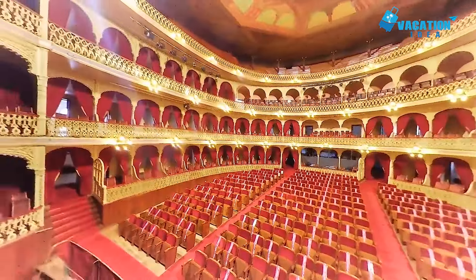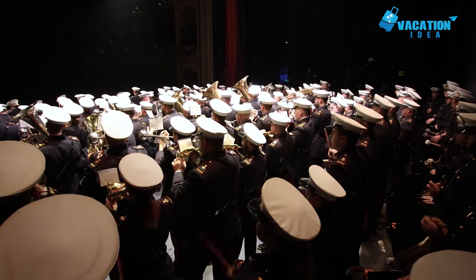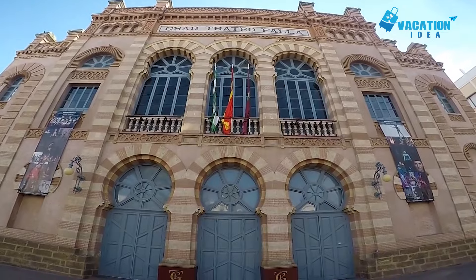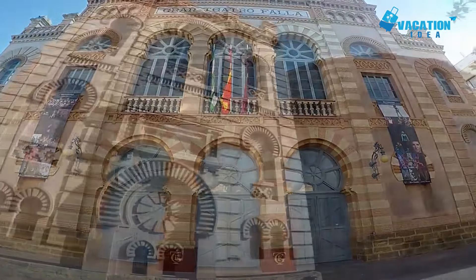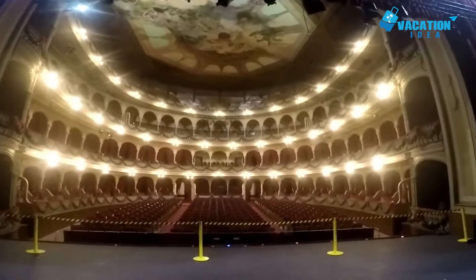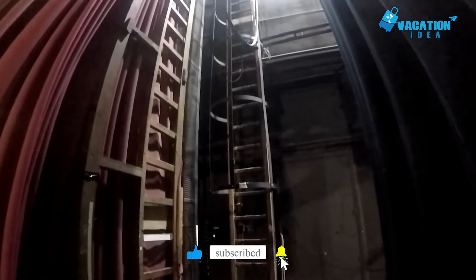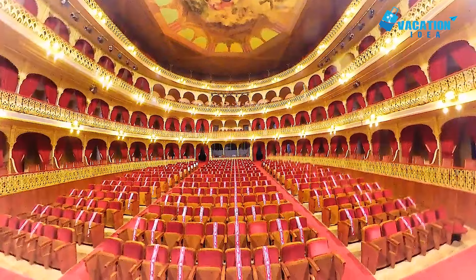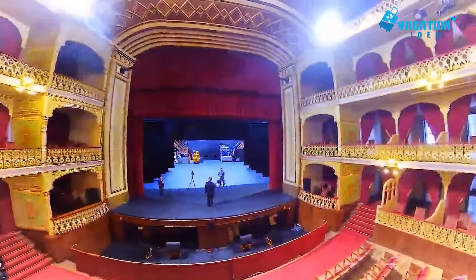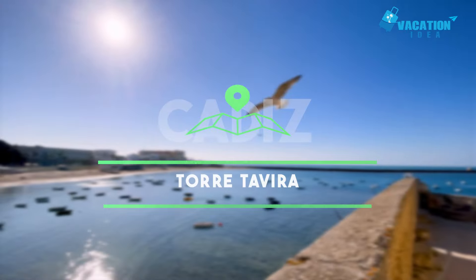Number 6: Grand Teatro Falla. How familiar are you with Neomudejar architecture? Springing to popularity circa the 19th and 20th centuries, it's a post-modern take on the original Mudejar style used in design between the 12th to 17th centuries, employed by the Spanish to set their buildings apart with a unique architectural look. After a fire burnt down the city's original theater, it was decided to rebuild a new one in this particular design.